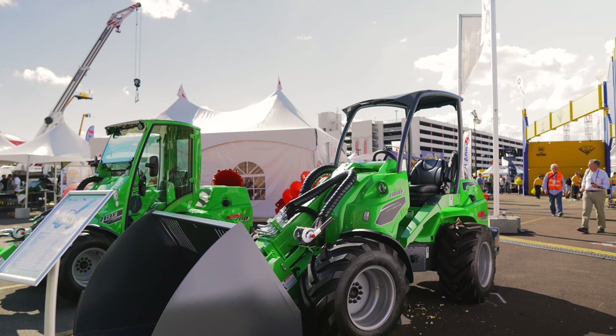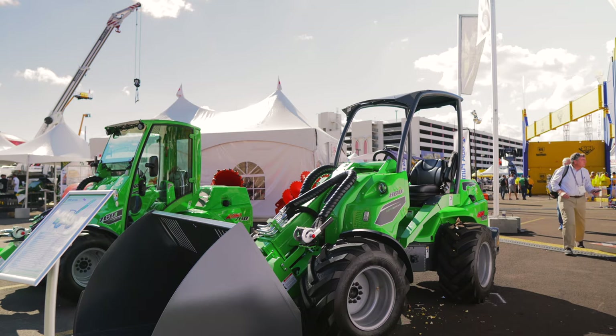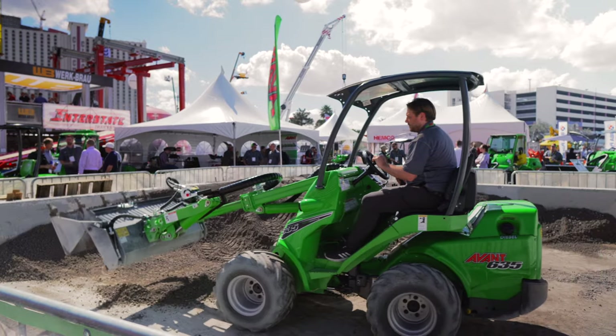We're going to highlight a couple of specific Avant loader models, including the newest and largest of the bunch, the 860i. But first, let's talk about the entire Avant wheel loader lineup and what makes these little loaders so special. What should you call them? On their website, Avant refers to these machines as wheel loaders or loaders — and really, that's exactly what they are; at their foundation, they're still just wheel loaders.